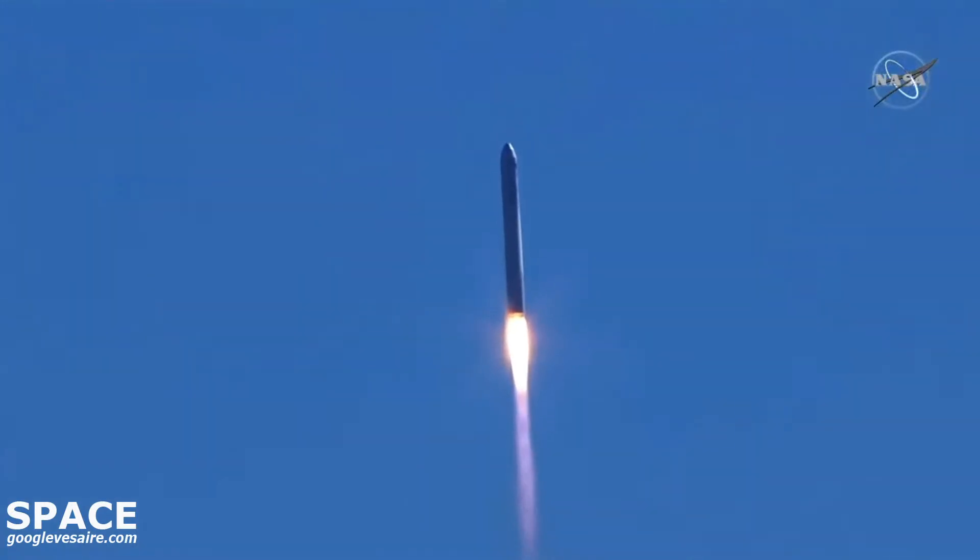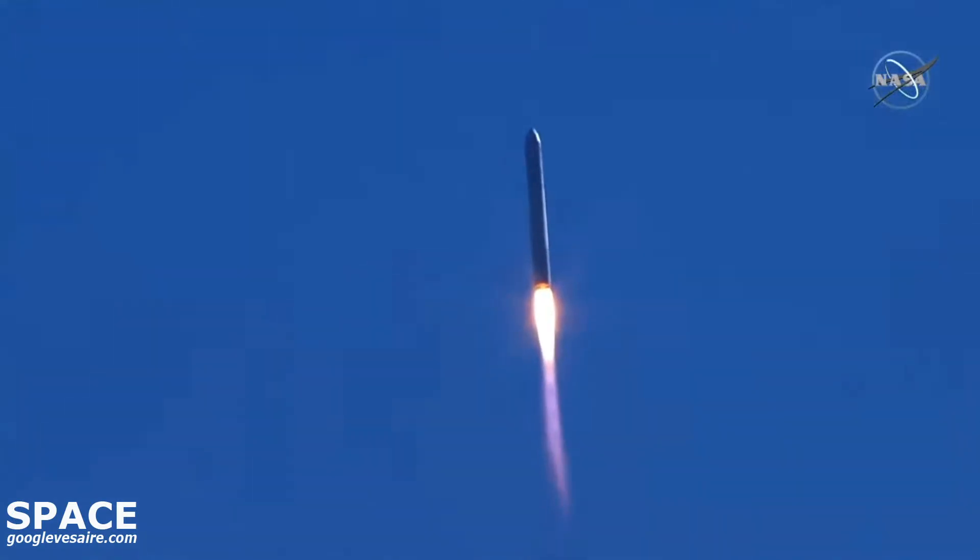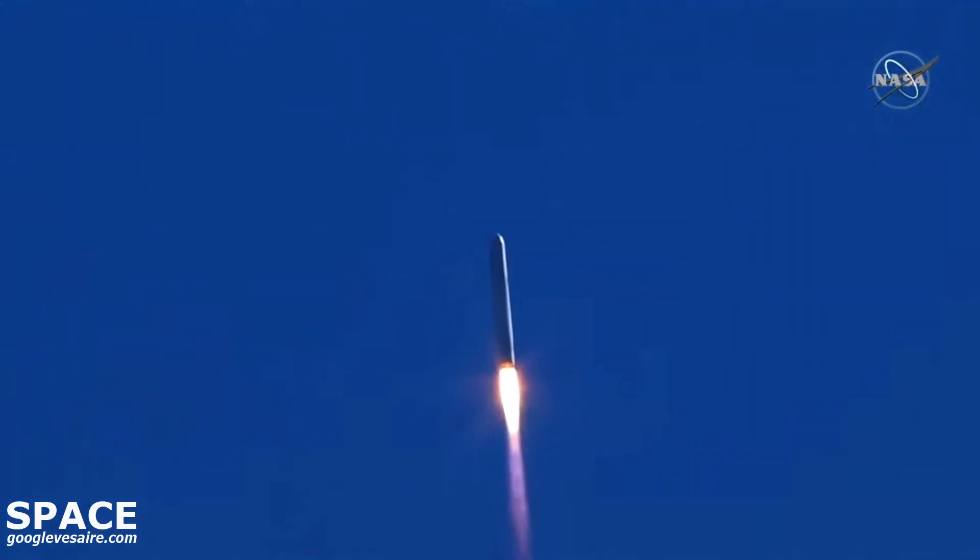And we have liftoff of the SS Piers Sellers carrying over 8,000 pounds of cargo to the International Space Station. Good performance on the first stage so far, steady at 100% thrust and nominal.